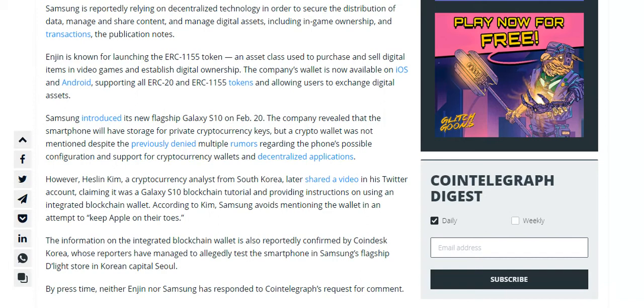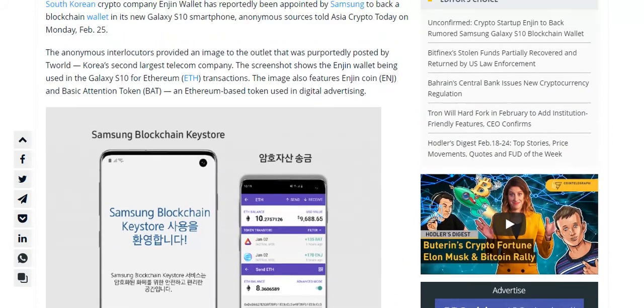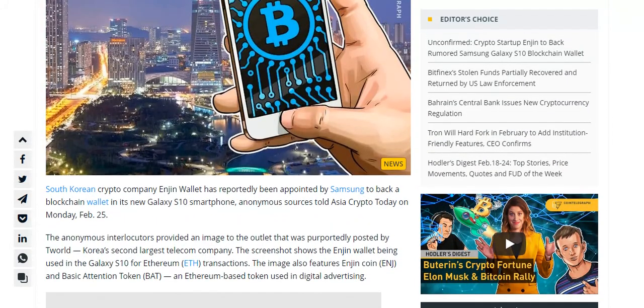The information on the integrated blockchain wallet is also reportedly confirmed by CoinDesk Korea, whose reporters have managed to allegedly test the smartphone in Samsung's flagship store in the South Korean capital, Seoul.